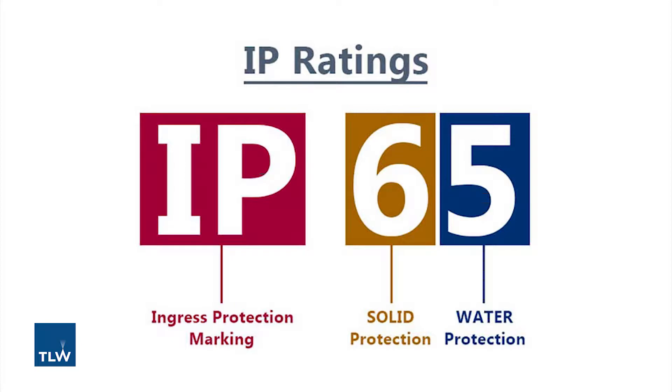IP ratings will always contain two digits. These numbers have specific meanings. The first indicates the degree of protection from moving parts, as well as the protection of enclosed equipment from foreign bodies. The second defines the protection level that the product has from various forms of moisture, for example drips, sprays, or submersion.